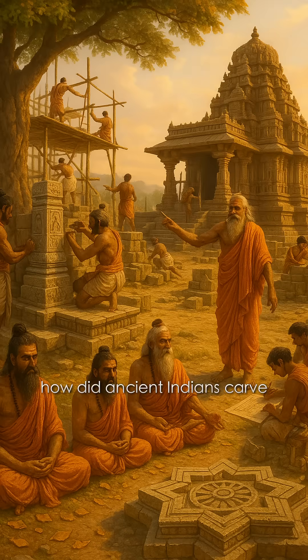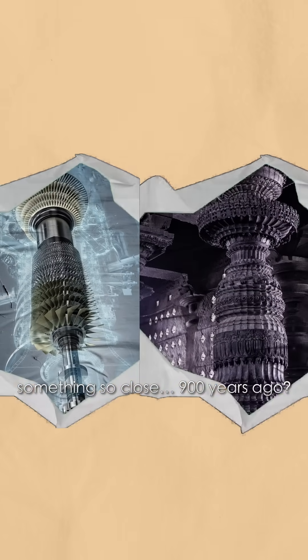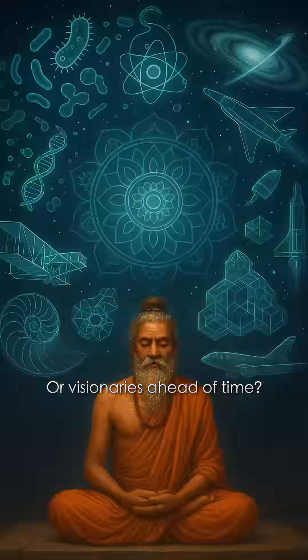But wait, how did ancient Indians carve something so close 900 years ago? Were they just artists or visionaries ahead of time?